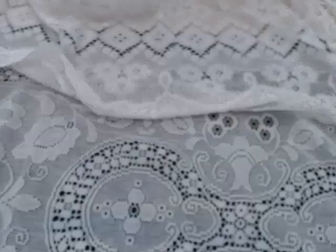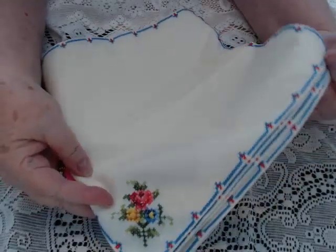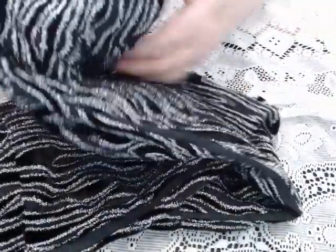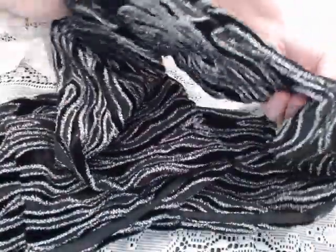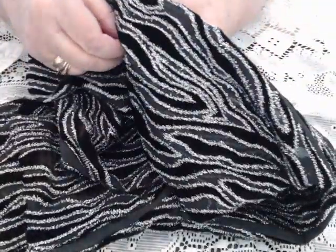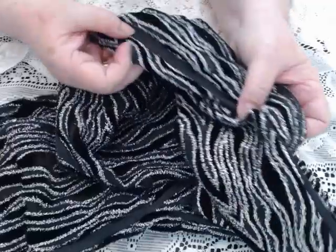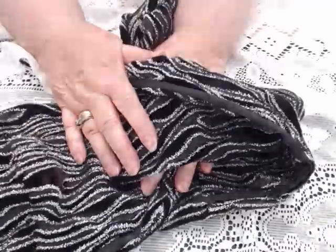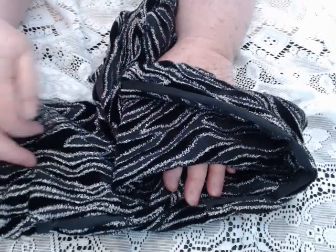Two more things — these little doilies that went with it, so there are five of those. And then I got one scarf — it's black, in a tube, and it's got this see-through gray stuff. So anywho, there's that. That was my thrift shop!